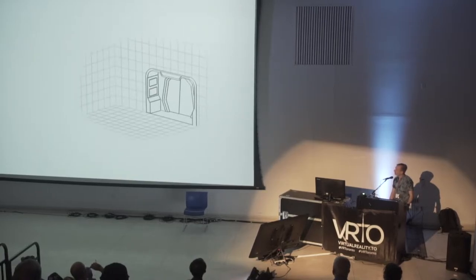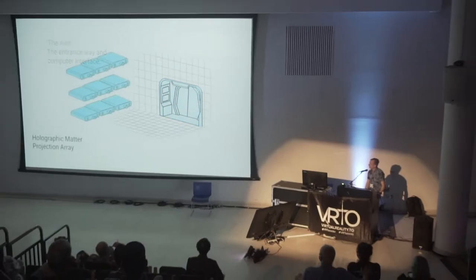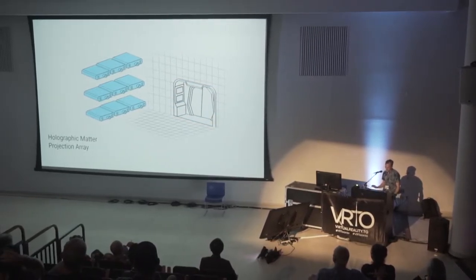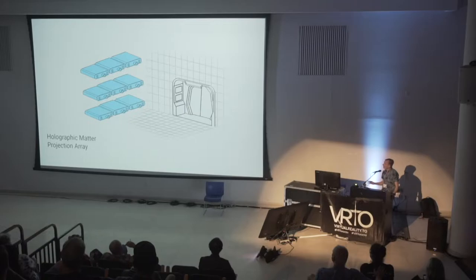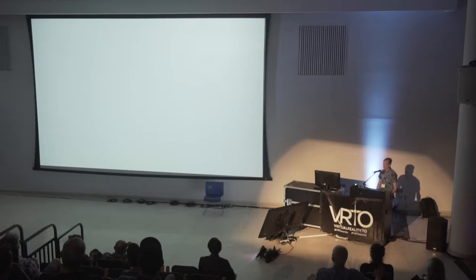Here we have a holodeck, and the first thing is we've got the arch — the entranceway and the computer interface. The second one is the holographic matter projection array, and that's for my next talk. For the arch, this is what we're going to focus on today — the creative brain and the intuitive voice interface of the holodeck. Let's take a look at the arch in action.